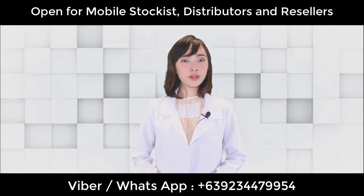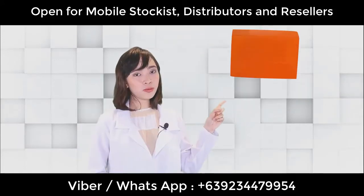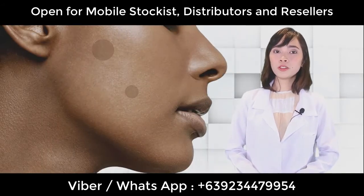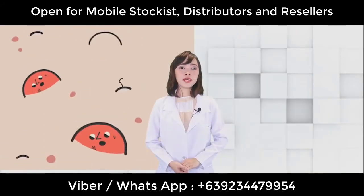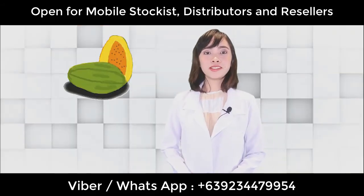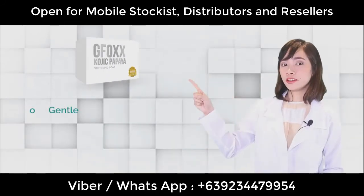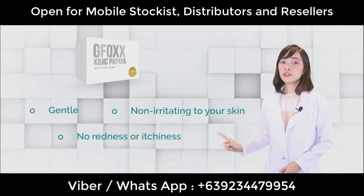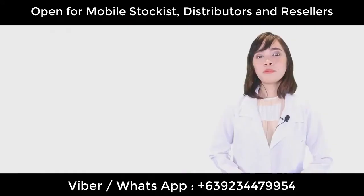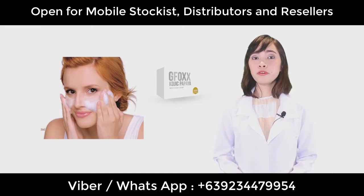Our last product under Beauty and Cosmetics is G-Fox Kojic Papaya. This one contains Kojic Acid, which will help lighten our dark spots and is also antibacterial, so it can help with pimple problems. The papaya extract contains vitamins needed by our skin. The strong point of our Kojic Papaya Soap is that it is gentle, non-irritating to our skin, with no redness or itchiness. Apply the soap to wet skin, massage gently onto the face, and leave it on for 60 seconds before washing it off.